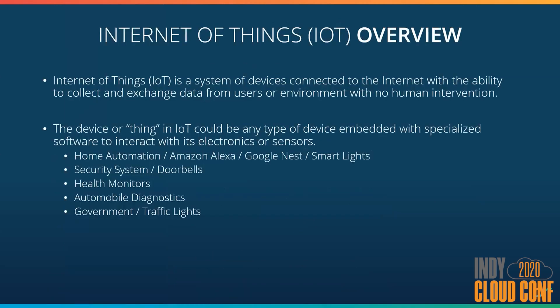Internet of Things, commonly referred to as IoT, has been around for about 30 years. But within the last several years, we've seen an explosion in the market. By definition, IoT is a system of devices connected to the Internet with the ability to collect data with no human intervention. That's a rather broad definition, but that's exactly why the market has exploded. With the advances in technology to make things smaller and cheaper, companies become very creative to take advantage of the space.